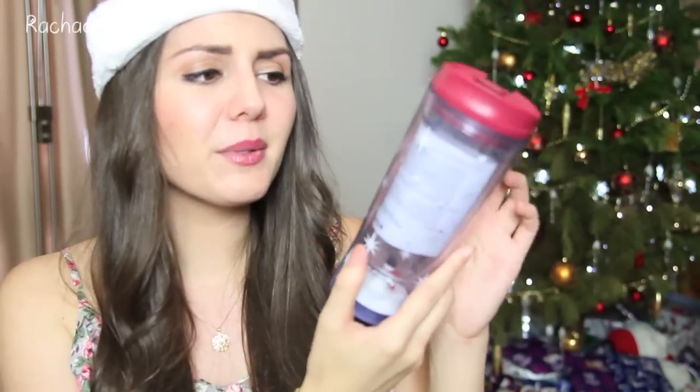The next place we stopped in at was Starbucks and I got this really cute Christmas travel mug. I love these Starbucks travel mugs, especially the ones that come out at Christmas time. This one is gorgeous — it's just clear and it has snowflakes on it with glitter all throughout, which I think is really nice. And then it has a little snowman at the bottom. I just couldn't resist. I love Christmas stuff and this is just totally up my alley. I think this was on sale for $14.95.